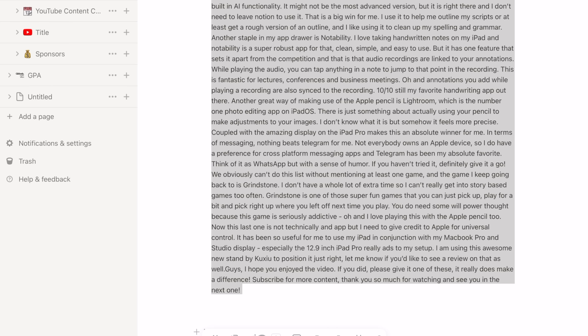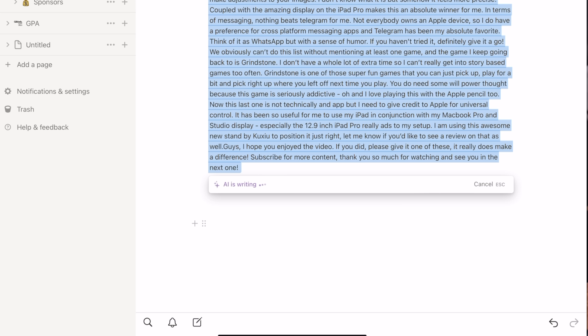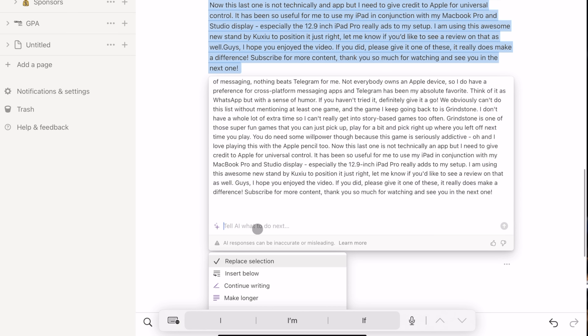I really love the built-in AI functionality in Notion. It might not be the most advanced version, but it is right there and I don't need to leave Notion to use it — that is a big win for me. I use it to help me outline my scripts, or at least get a rough version of an outline, and I like to use it to clean up my spelling and grammar.